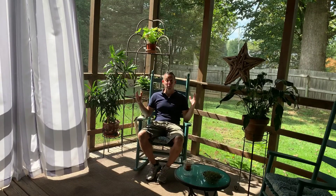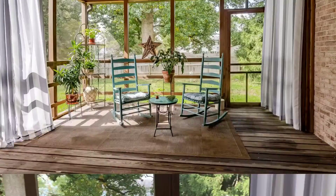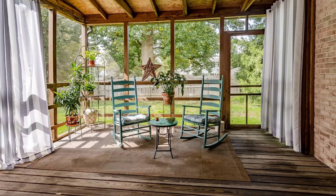Awesome screened-in back porch. And HOA fees are only $97 a month, which includes a community pool which is steps from your front door, snow removal, and grass cutting.